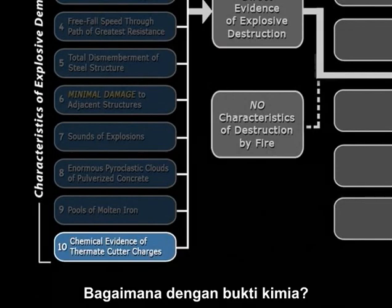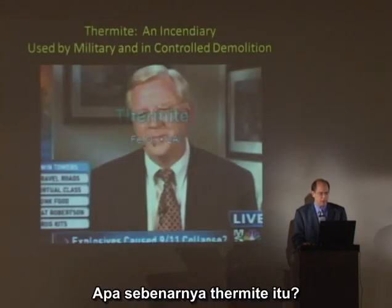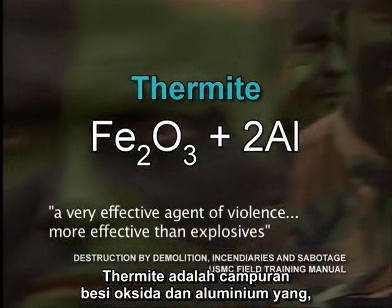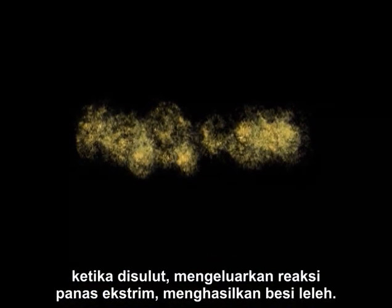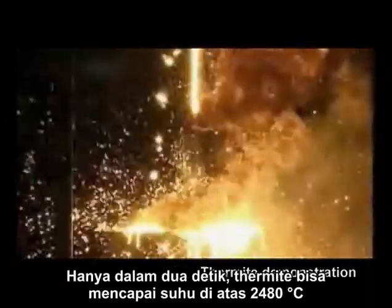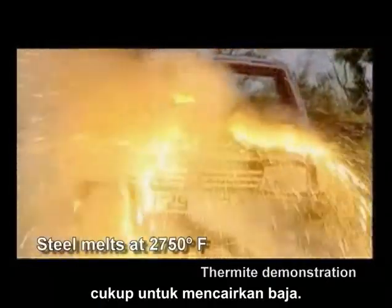How about chemical evidence — what produced all this molten metal? What is thermite anyway? Thermite is an incendiary used by the military; it's a compound of iron oxide and aluminum which, when ignited, sustains an extreme heat reaction creating molten iron. In just two seconds, thermite can reach temperatures over 4,500 degrees Fahrenheit — quite enough to liquefy steel.